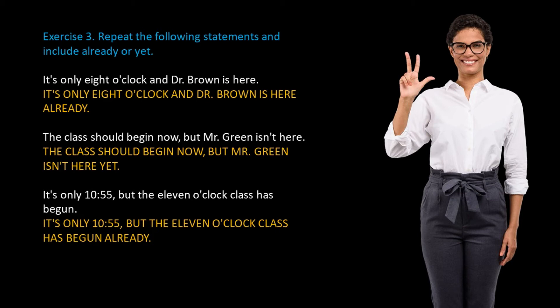It's only 10:55, but the 11 o'clock class has begun — It's only 10:55, but the 11 o'clock class has begun already. Now, please do the following exercise. You can pause your video until you finish the exercise.